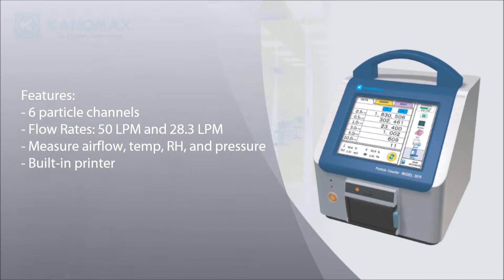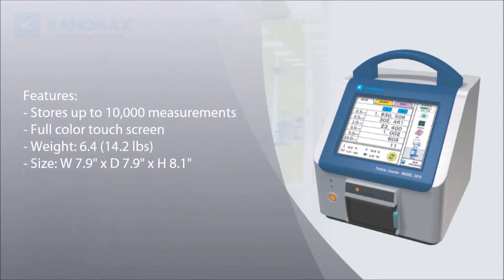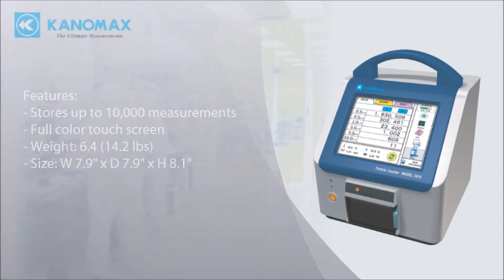A built-in printer makes it easy to report results. On-board storage holds up to 10,000 measurements. A large full-color touch screen is included, and the unit weighs less than 15 pounds with a small footprint that takes up very little space.